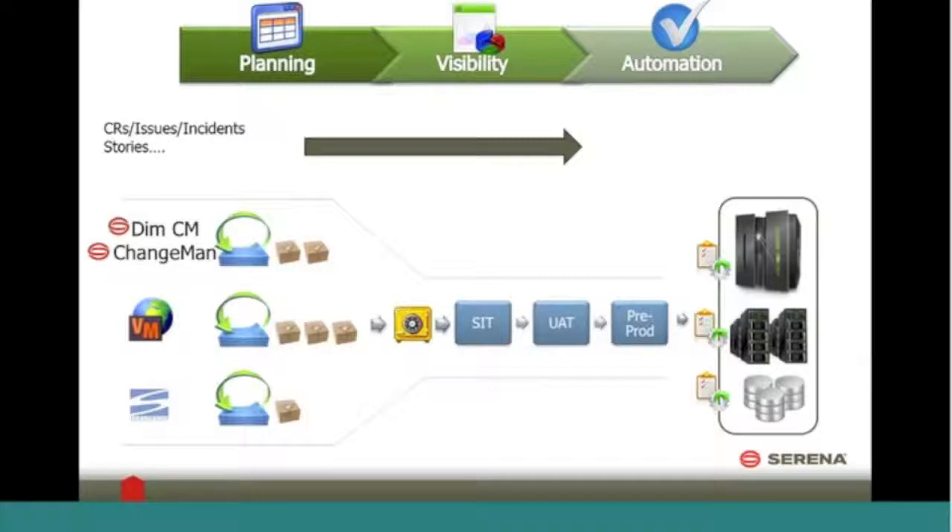You'll see on this picture that we can take source from many different repositories. Serena's repositories are the obvious selections here, but we can also reach out to other source code repositories such as Subversion or TFS to help you automate and deliver your releases faster so that you can meet the needs of your business.